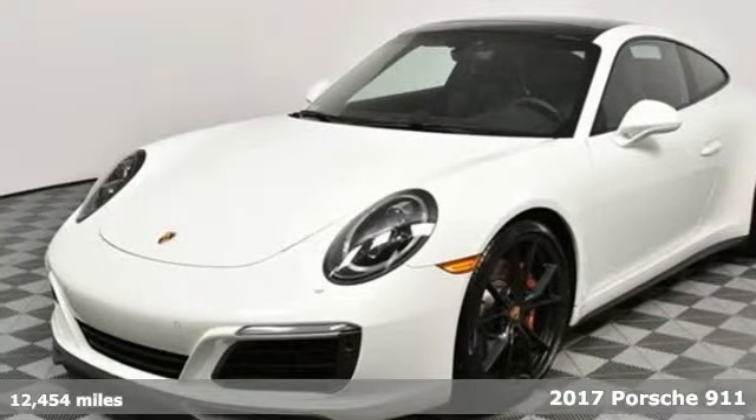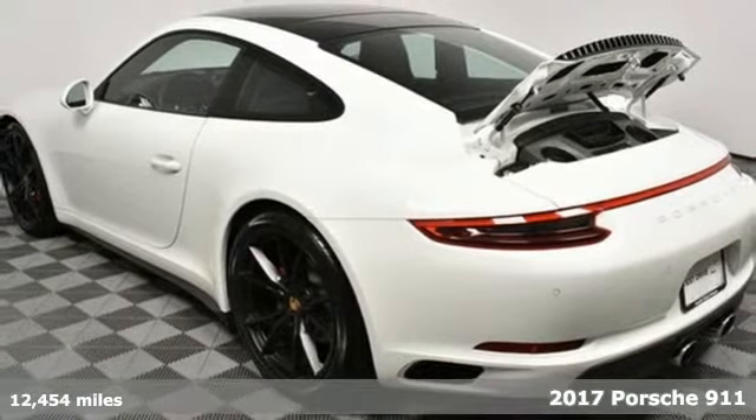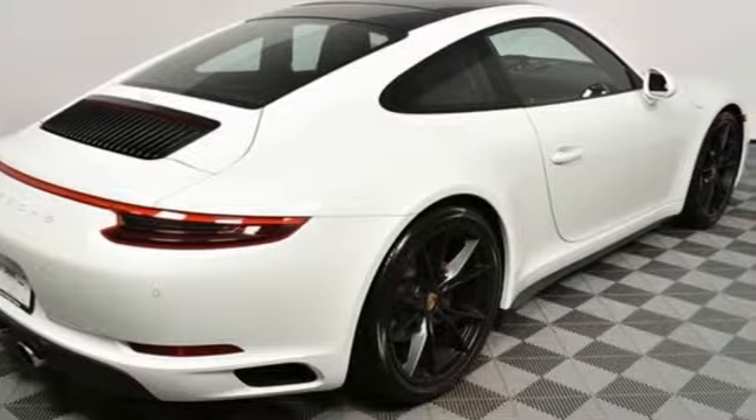Here's a 2017 Porsche 911. Its design, timeless. Its performance, legendary. And there's no time like the present to experience this 911.